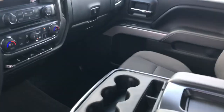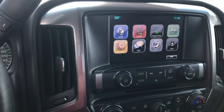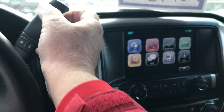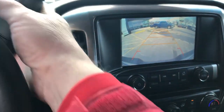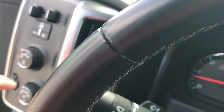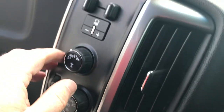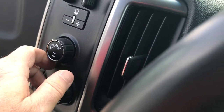This is the LT package, so with that package you would get your color touch screen, air conditioning, power windows, locks, tilt, cruise. You'd also have a nice backup camera. This would have your built-in brake controller right here. This does have the auto-track four-wheel drive system, so it could be rear-wheel drive, and auto would kick in back and forth from front to rear as needed.